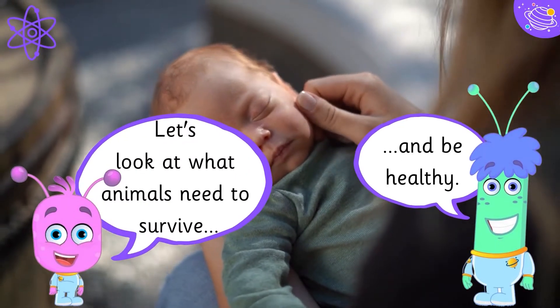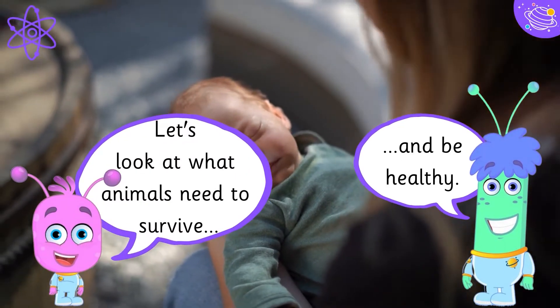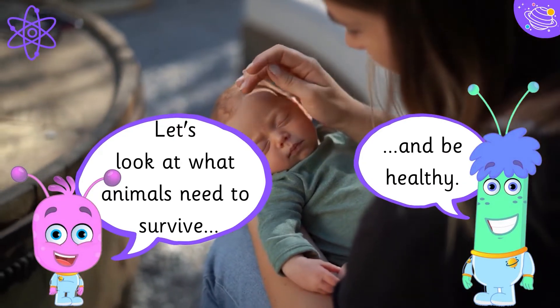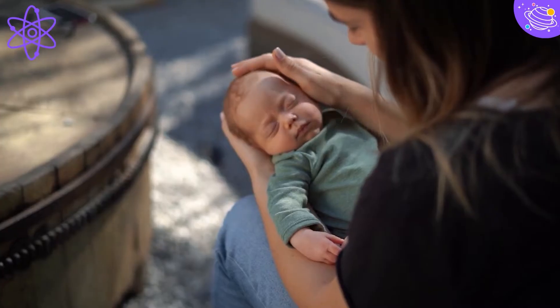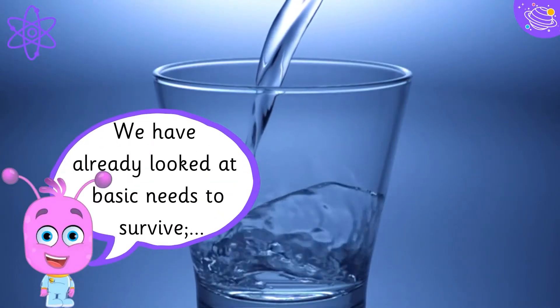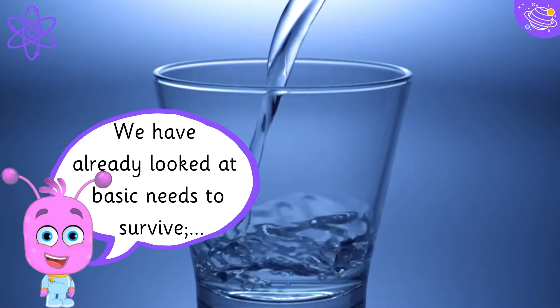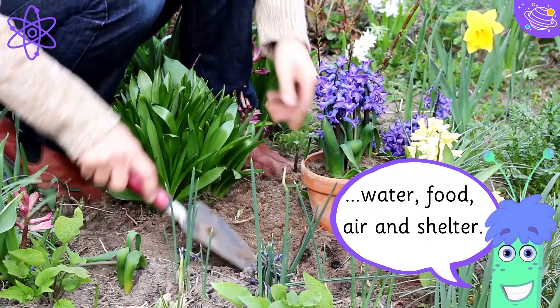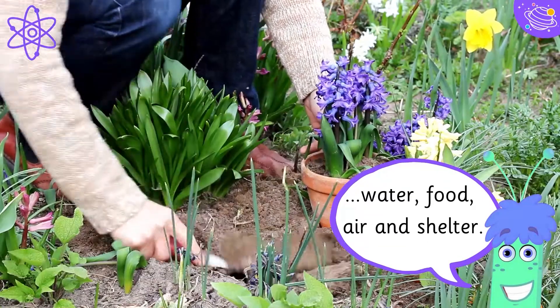Let's look at what animals need to survive and be healthy. We have already looked at basic needs to survive: water, food, air and shelter.